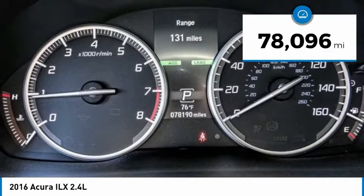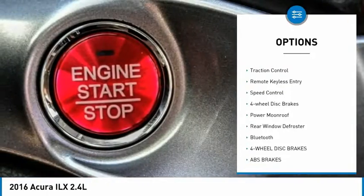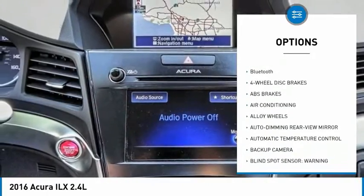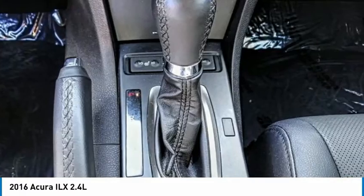This vehicle has less than 80,000 miles. Here are some of this vehicle's great options: electronic stability control, alloy wheels, brake assist, traction control, remote keyless entry, speed control, four-wheel disc brakes, power moonroof, rear window defroster, and Bluetooth.